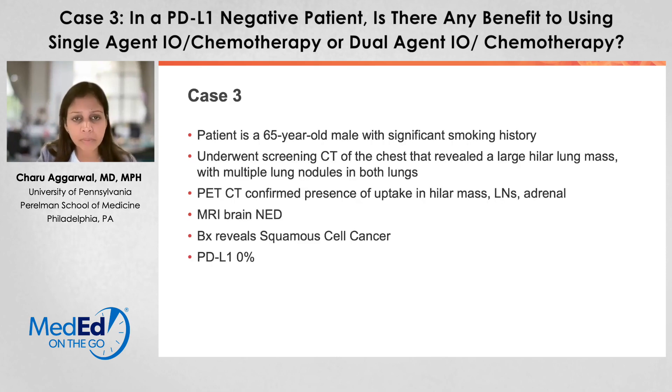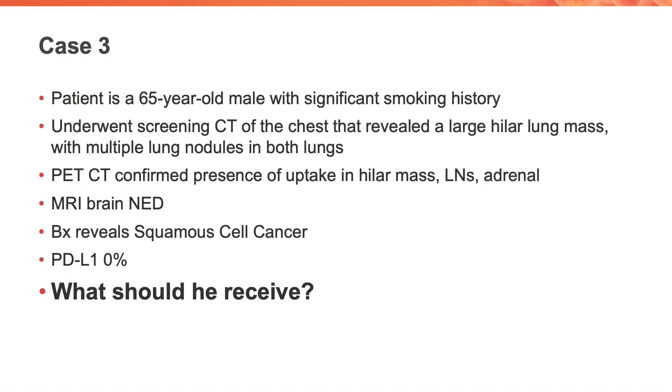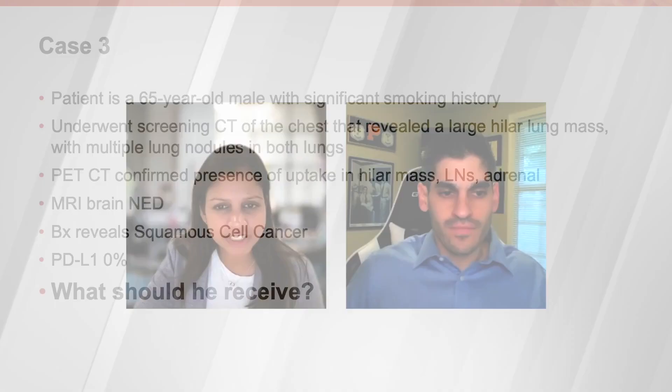To discuss these in more detail, I'd like to invite my colleague. But before I do that, I want to give you a brief summary of our case: 65 years old, significant smoking history, metastatic squamous cell carcinoma, no brain metastases, PD-L1 level of 0%, and how should we treat him? To transition to my peer discussion, I would like to introduce my colleague, Dr. Joshua Royce. Welcome.